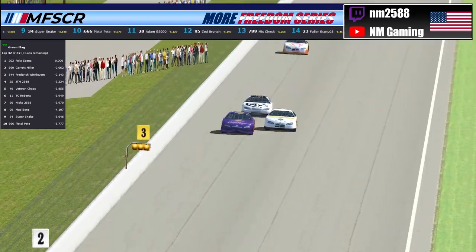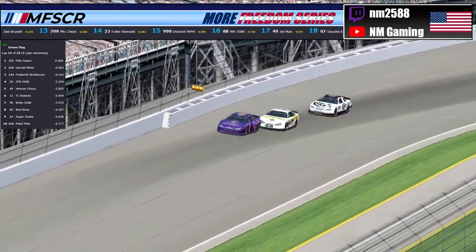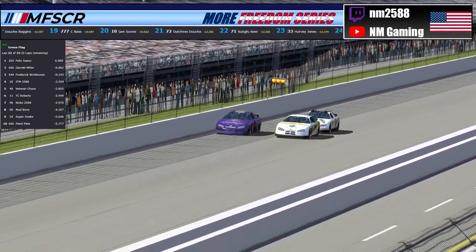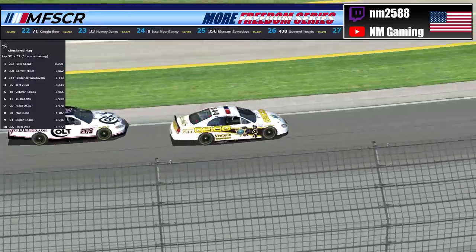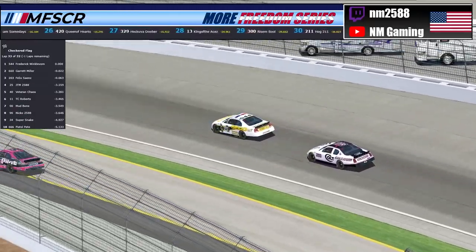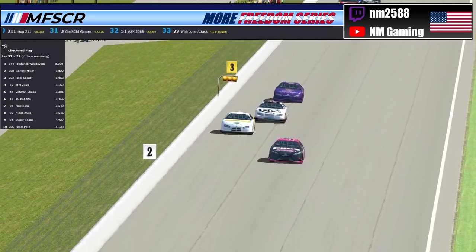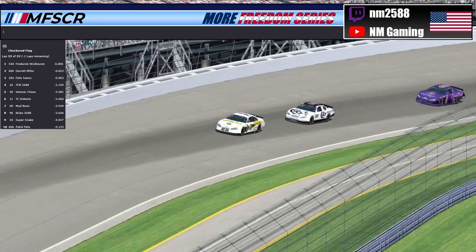The 660 of Garrett Miller is out to a little bit of a lead into three and four — into the short chute, the 660 of Garrett Miller out to a little lead on the 544 Frederick Winklebaum off of four. Drag race down the front stretch — the 544, the 203, the 660 — it's going to be close at the line. The 544 of Frederick Winklebaum is going to win by mere inches over the 660 of Garrett Miller! I don't believe it folks — I don't believe it. I am speechless. By .022 seconds, the 544 of Frederick Winklebaum wins today's race here at Indianapolis.